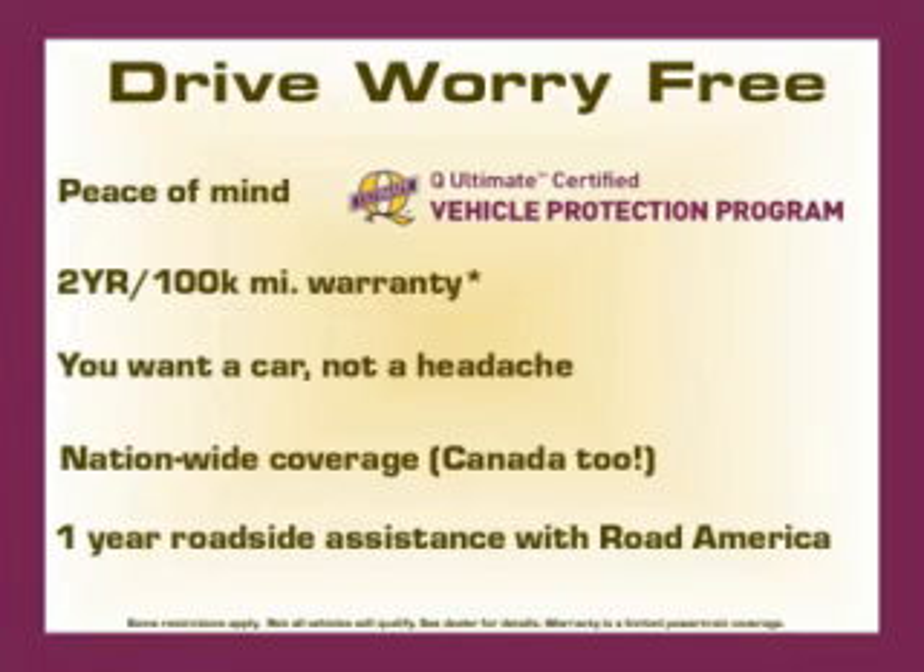Are you ready to experience this vehicle for yourself? Call today to schedule your test drive, and remember to ask about our low internet prices.